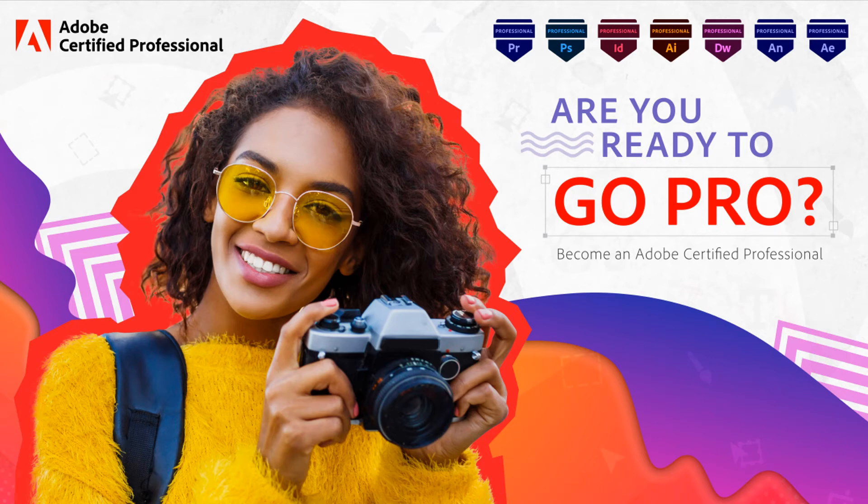Hi there, my name is Tanner Morris. I'm CertiPort's Product Manager over the Adobe program and I'm here to give you an overview of our updates for the new school year. I'll cover a lot of material. If you have follow-up questions, reach out to your Territory Manager.